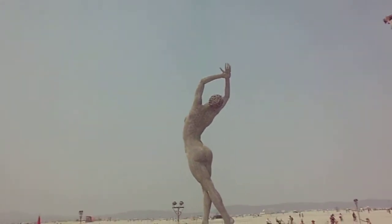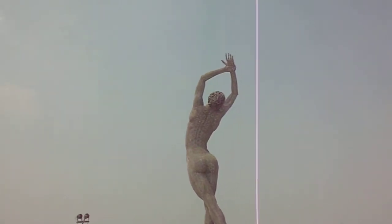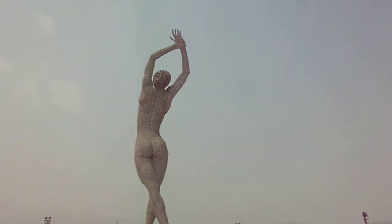Beautiful beehive structure. And what's special about this is that the temple is built like a puzzle. All the wooden pieces are fitted together perfectly without the use of screws, nails, etc.